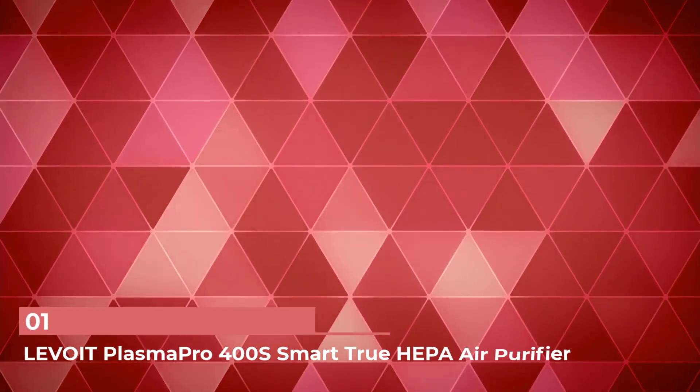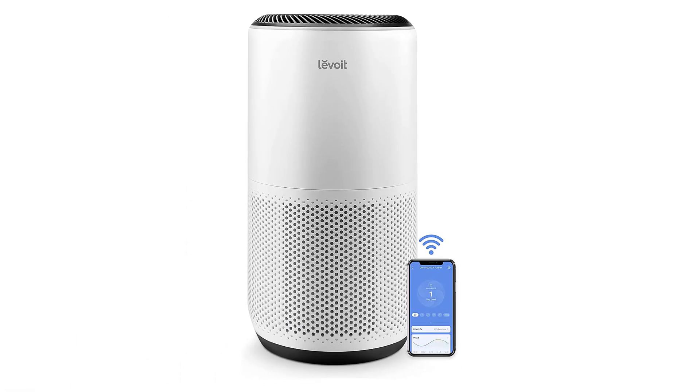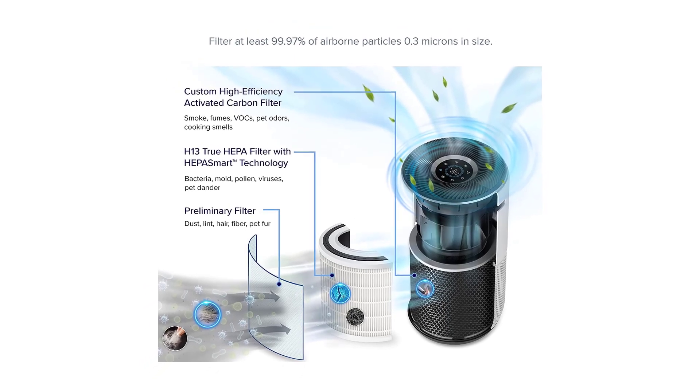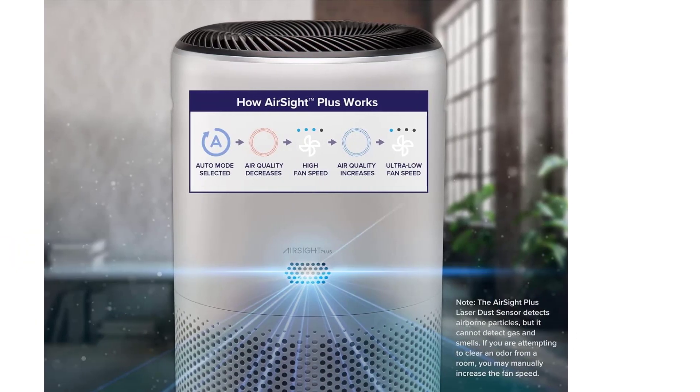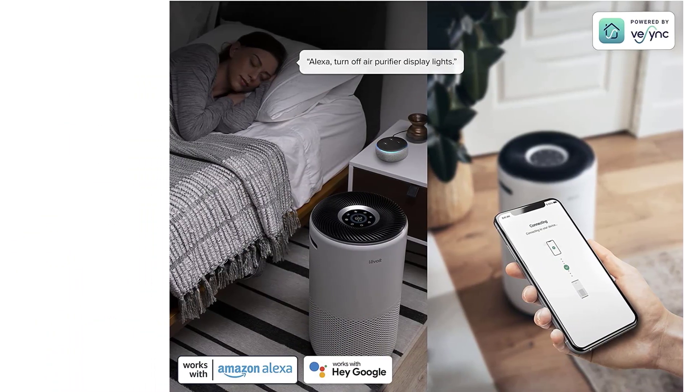Number 1: LEVOIT PlasmaPro 400S Smart True HEPA Air Purifier. If you're looking to splurge, an air purifier is a great gift idea. This lab-approved model from LEVOIT is highly effective at removing smoke, dust, pet hair, and VOCs from the air. Plus, it comes with extra features like Wi-Fi connectivity so you can check on air quality in real time from the app.